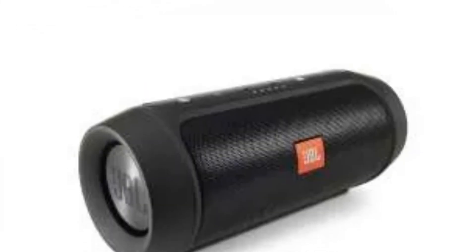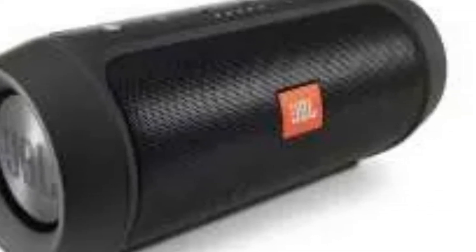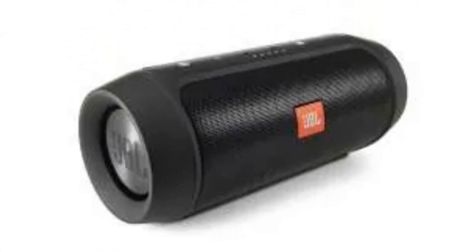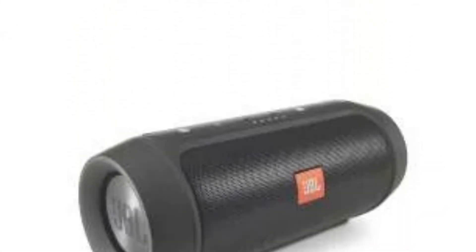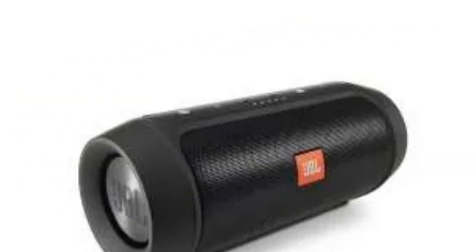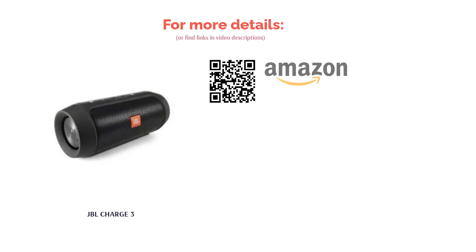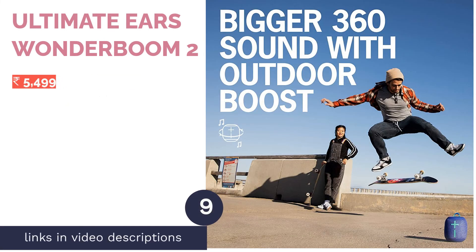The JBL Charge 3 can charge your devices via its USB output, acting as a power bank. It also has an IPX7 water resistant rating, meaning it can survive rain and even being dipped into a pool. You can connect it to up to two smartphones or tablets simultaneously, and it features speakerphone and voice assistant integration. The JBL Connect+ feature allows users to connect multiple JBL speakers to amplify the music. It is priced at 10,990 rupees but is discounted during sales, bringing it under 10,000.